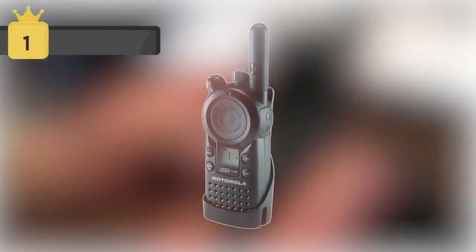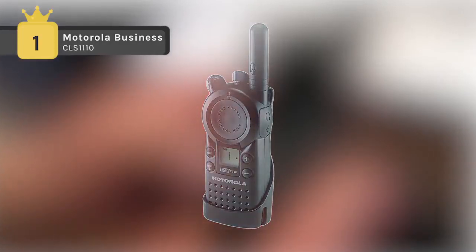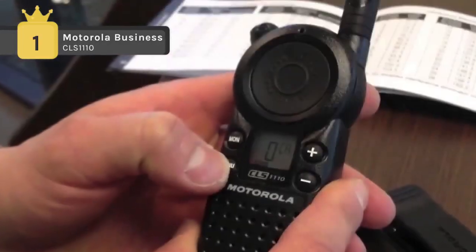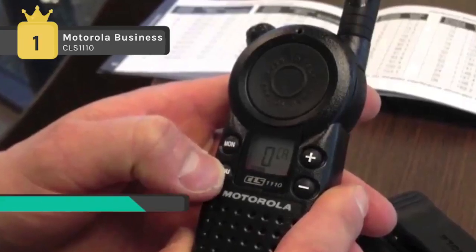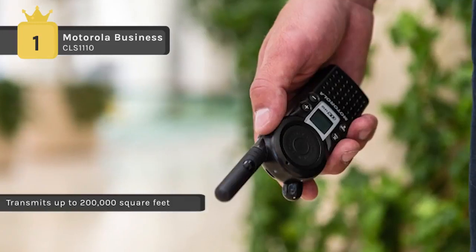The Motorola Business CLS1110 holds the first place among the list of best walkie-talkies. It operates on a single channel with a choice of 56 business-exclusive frequencies for enhanced voice quality, privacy, and reliability. Weighing just ounces, the CLS series radio handsets are designed to be comfortable to wear.